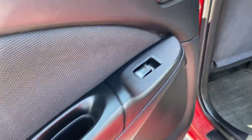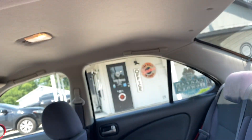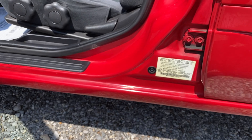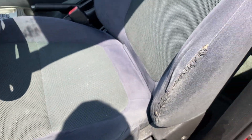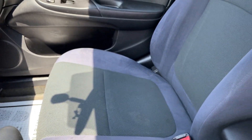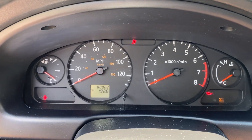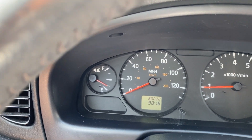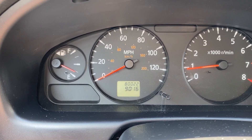It does have child locks. It's clean inside, no odors. The driver's seat has been stitched. 80,022 miles. No check engine lights. The little thing runs good.